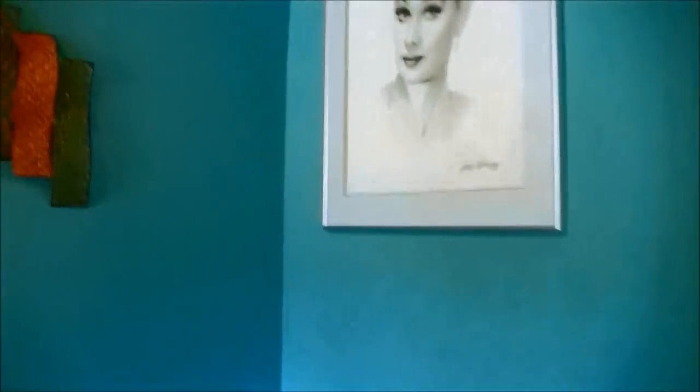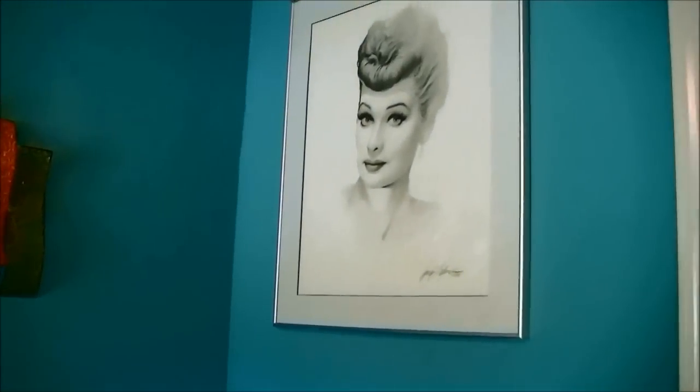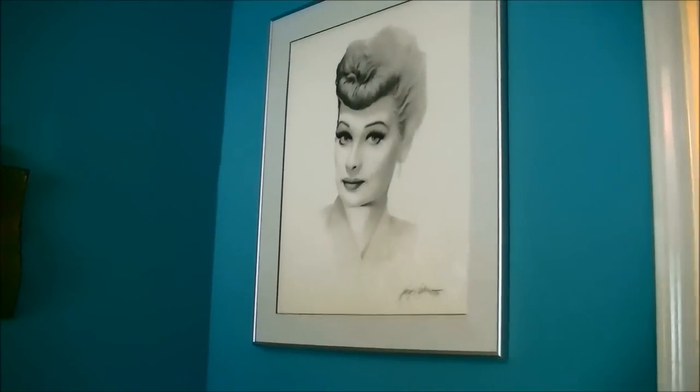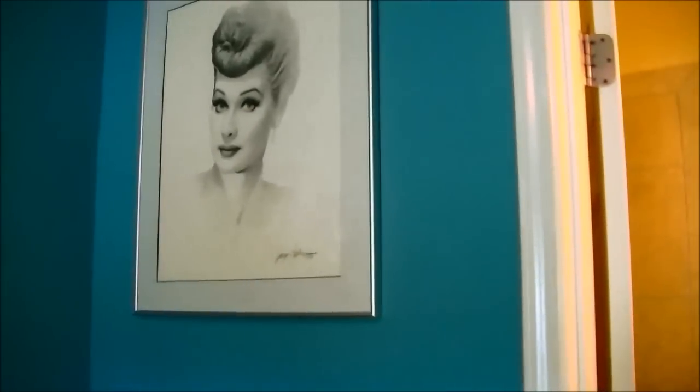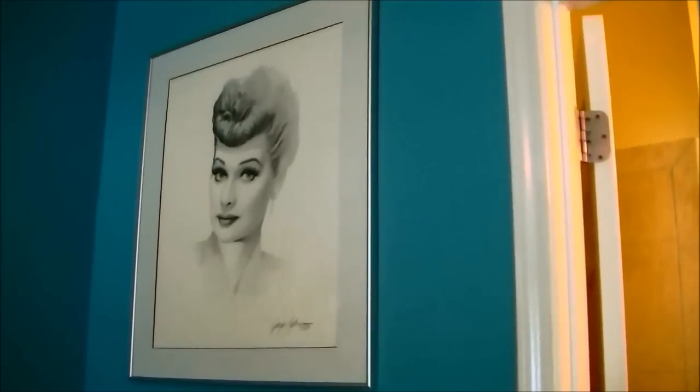Over here is my picture of Lucille Ball. This was given to me when I was very young by my parents — I believe this was a Christmas present. I remember falling in love with it at the mall, and they got that for me. So I love it.